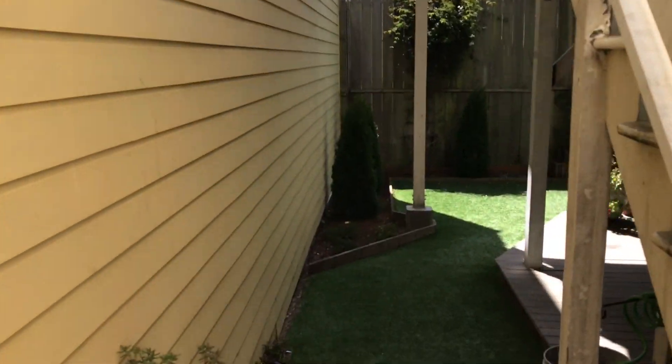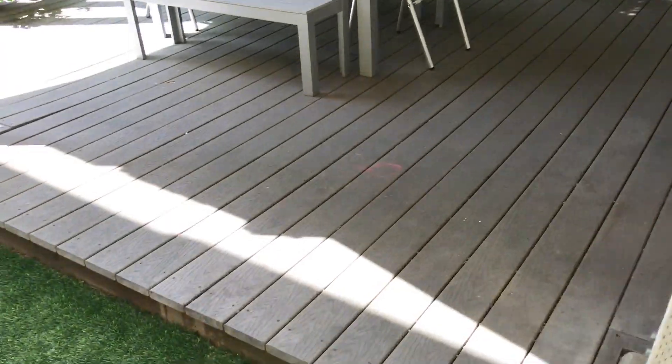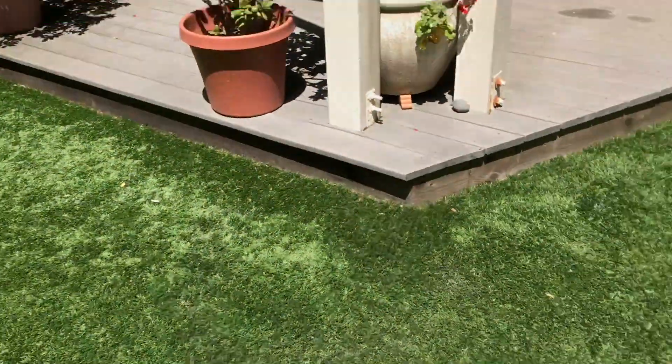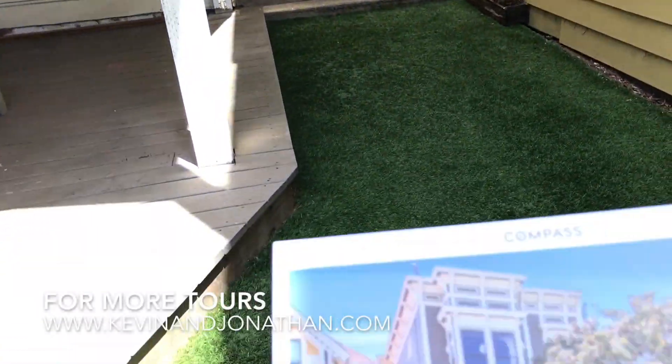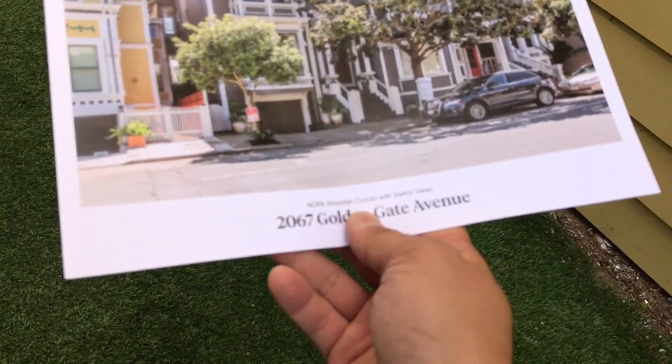It's just a lovely space, and I think it's a great location. The landscaping is really nice too — the grass is low maintenance and everything is pretty easy. So 2067 Golden Gate Avenue here in San Francisco — this is with Molly and Declan. This is Kevin Ho, signing off.